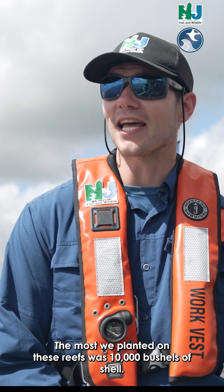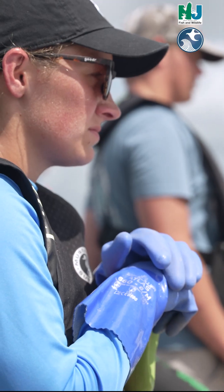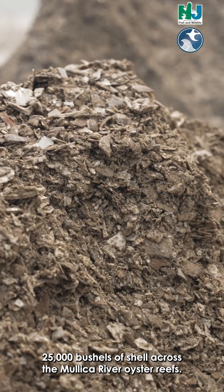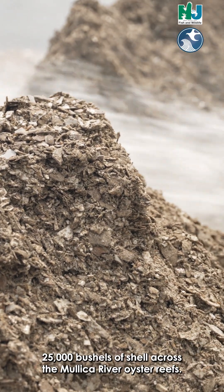The most we planted on these reefs was 10,000 bushels of shell. This year we are on pace to finish our planting season planting 25,000 bushels of shell across the Mullica River oyster reefs.